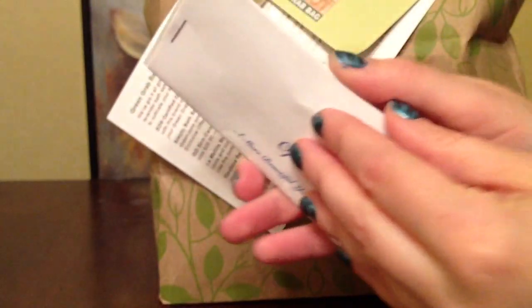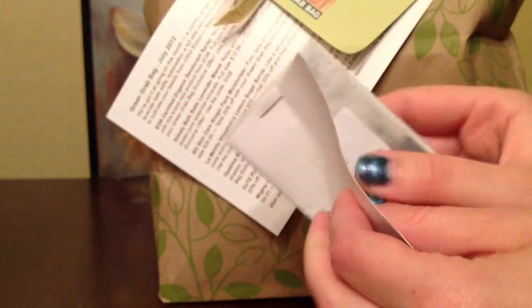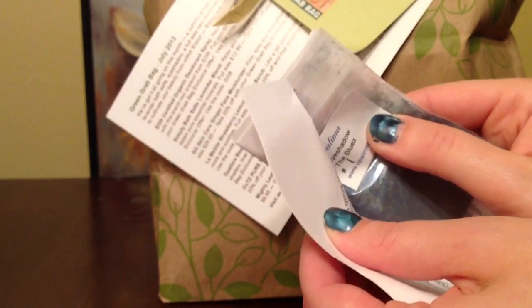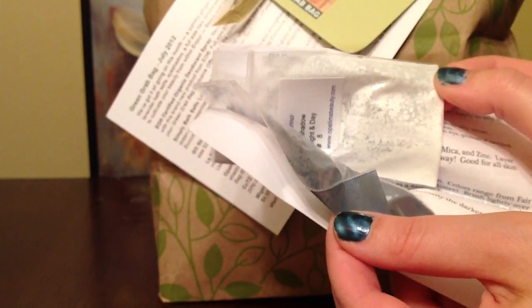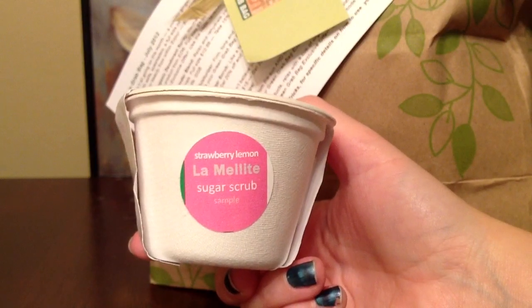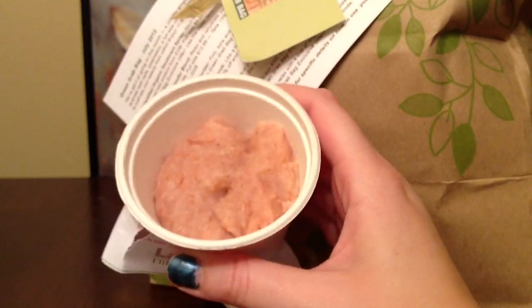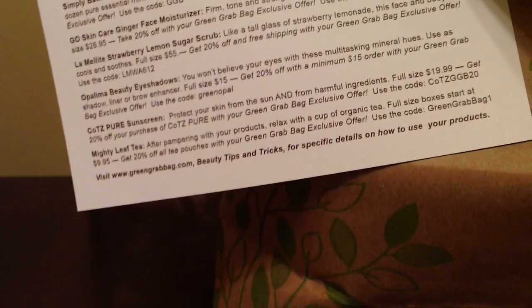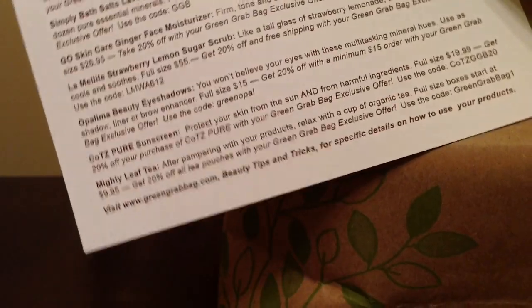Next is a sample of eyeshadow — it's a beautiful dark blue. This is by Opalima, and the color is Night and Day. There's also a strawberry lemon lamelite sugar scrub, and that's what it looks like inside. On this card, there are a lot of coupons for almost each product they send you — they include a coupon code to get all kinds of discounts.